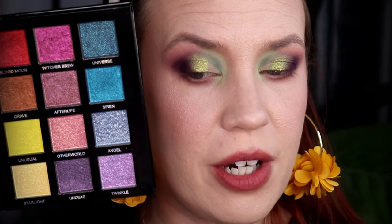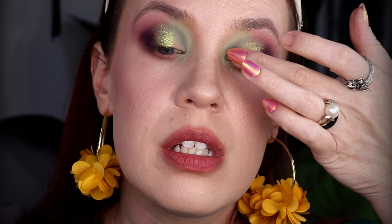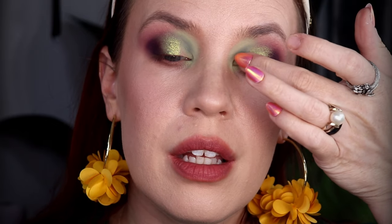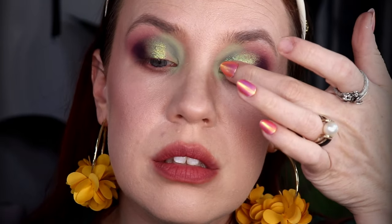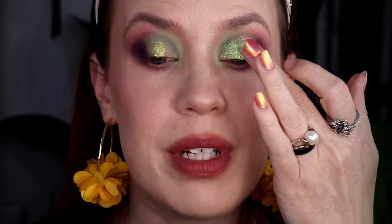Now I'm switching over to the Unearthly Cosmetics All I Ever Wanted palette — I think it's the third one they have launched, but this one is a much smaller palette. It came out in July. I want to use the shade Starlight and pack it over that green, gently into the first third of my eyelid. I'm a little worried it might transform the look too much — very carefully bringing it into that inner third. Wow — I barely picked that up on my finger and it has transformed that green.